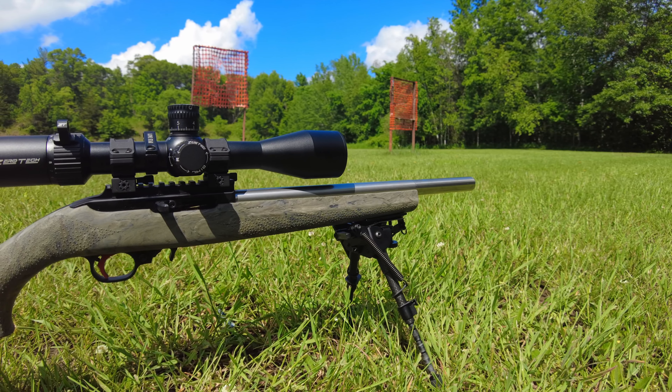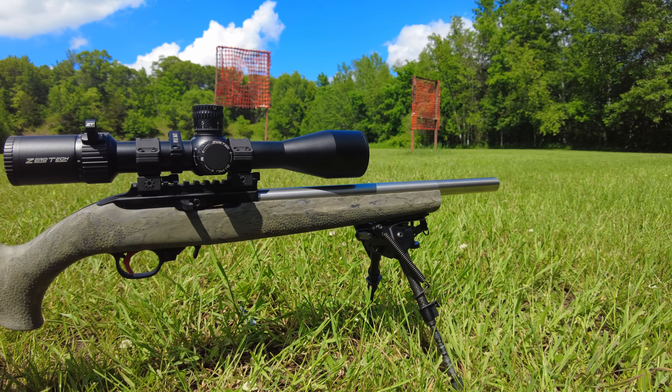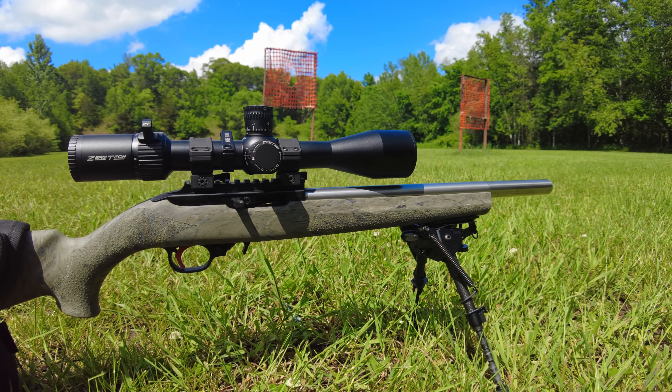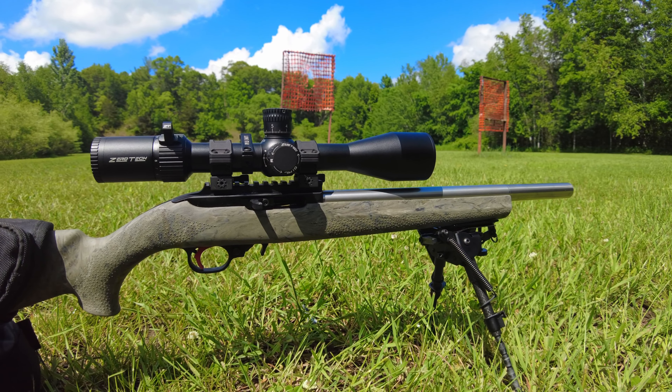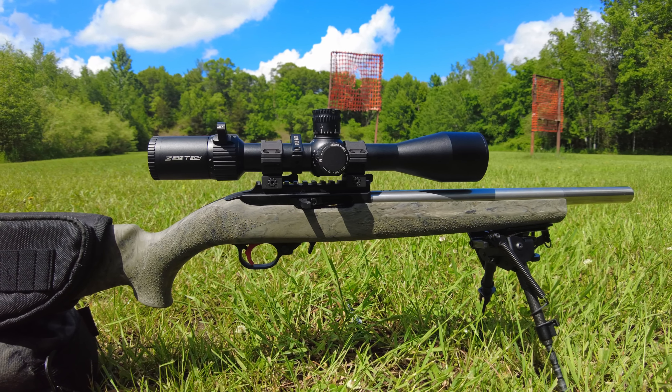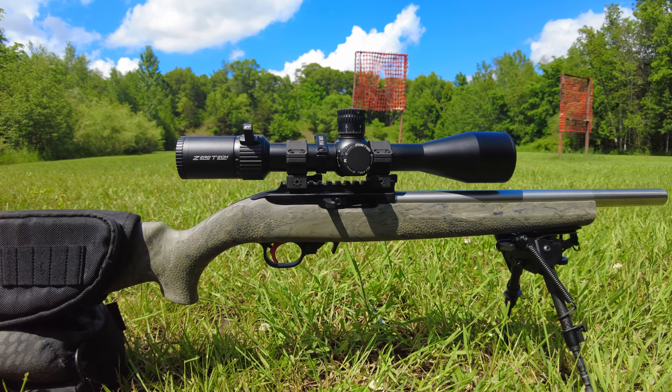I've had some mixed thoughts about what this rifle could be. It does not come with a bipod. CV Life sent this out to the channel — thank you for sending that out so I could use it for this review. I have a carbon fiber tripod on it.